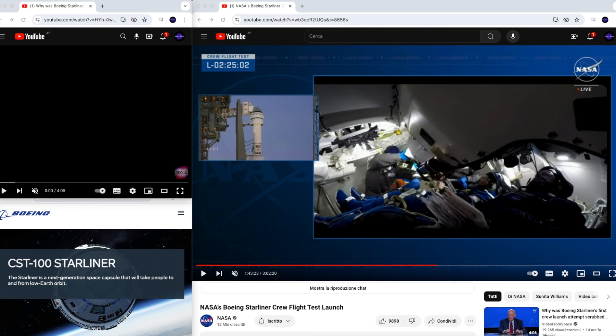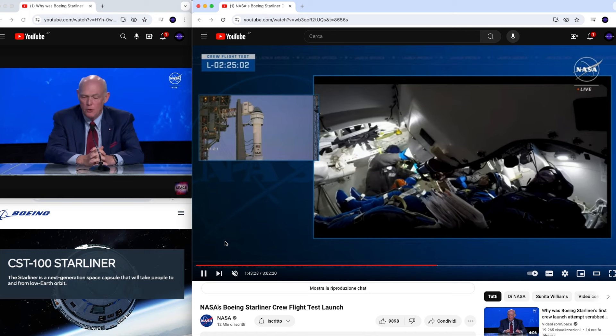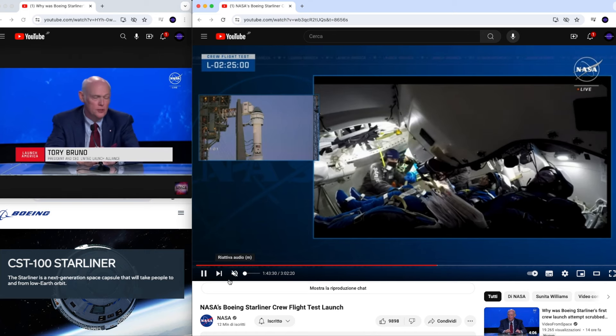Welcome back to the Space Info Club. Today, in this special edition, we talk about the scrubbed launch of the Boeing Starliner.